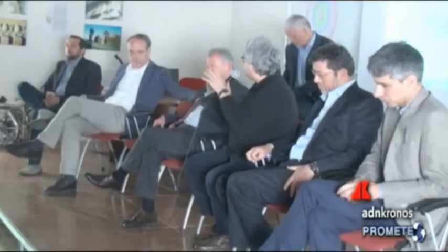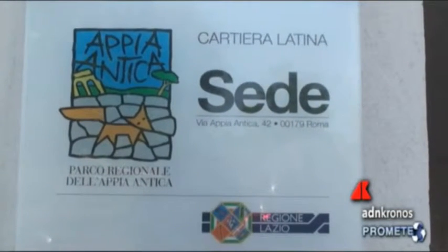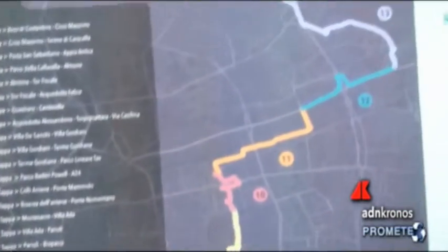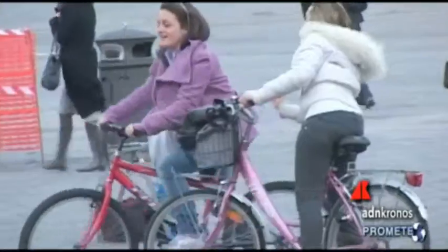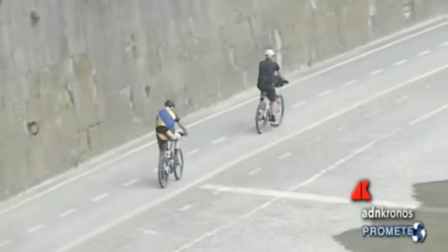È un percorso di 44 chilometri, la cui quasi totalità è già realizzata. C'è solo una piccola parte — si parla di due chilometri sui 44 — dove ci sono delle forti criticità, perché si incontrano strade ad alto flusso veicolare. Con poche risorse e poco tempo si possono affrontare questi problemi, se c'è un supporto concreto da parte di Roma Capitale e del ministero delle infrastrutture. Il ministro Del Rio ha già dato disponibilità: Roma può diventare anche la città del Grande Raccordo Anulare delle biciclette.